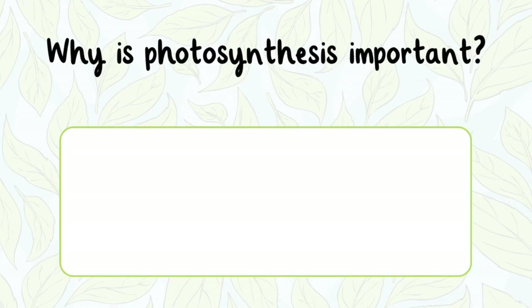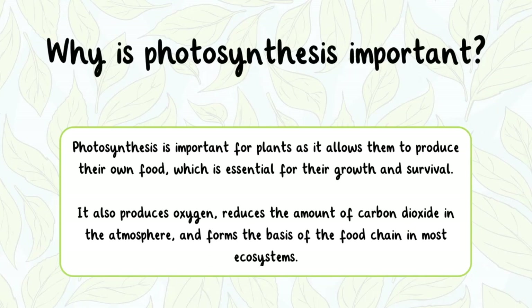Why is photosynthesis important? Photosynthesis is important for plants as it allows them to produce their own food, which is essential for their growth and survival.